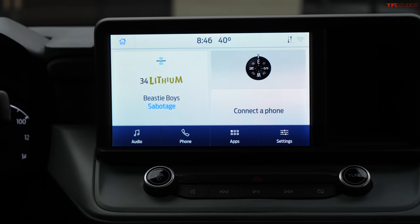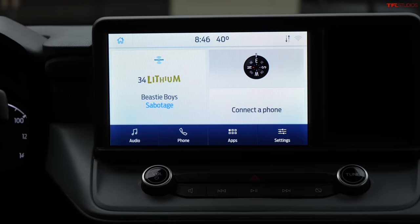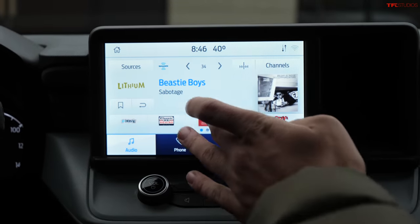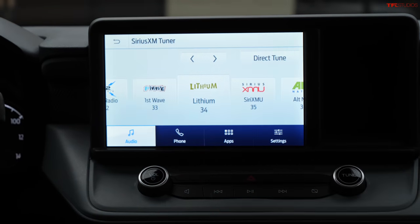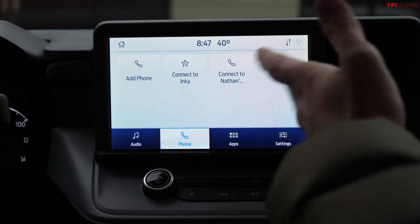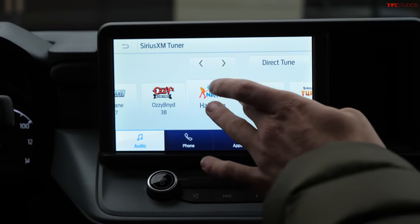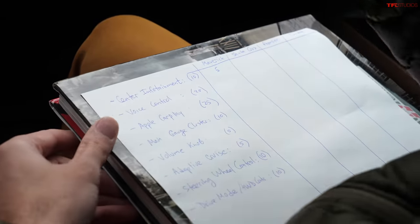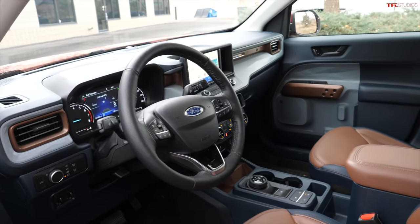This is the SYNC 3 system — not the latest SYNC 4 generation, and certainly not the new system in the Ford Mustang Mach-E. The second Maverick we've tested; the first one had a lot of freezing and response issues. This one is a little bit better, but it still occasionally acts slow to respond. Being a relatively older system, we rate it a 5 out of 10 on infotainment.